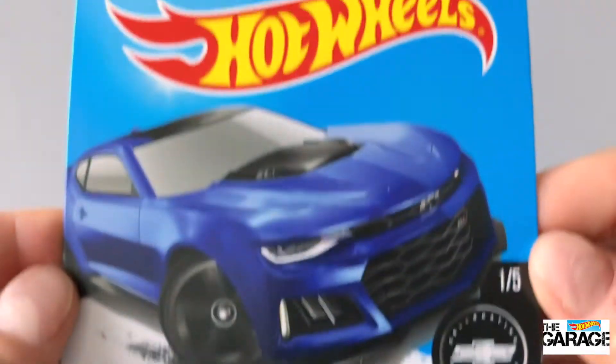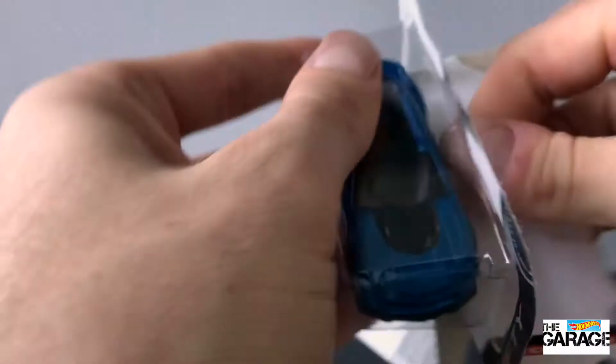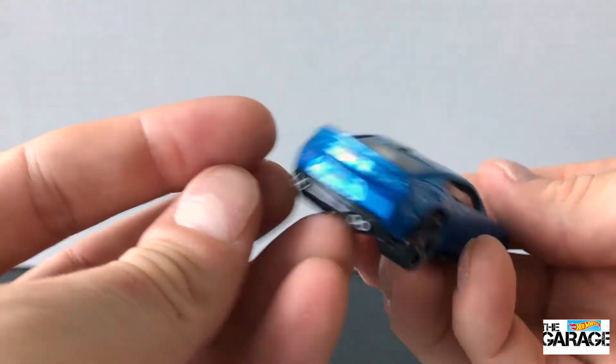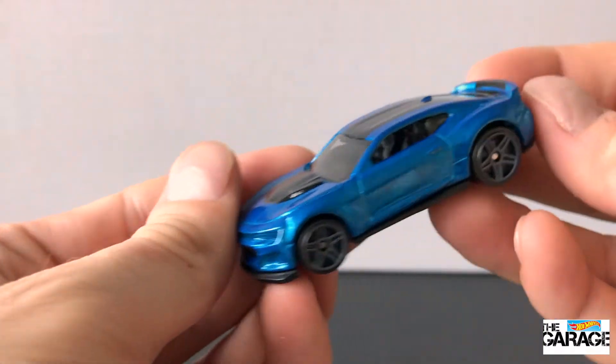Let's rip it straight off the card. It's got that big thick black stripe across the roof, a bit on the hood and a bit on the spoiler at the rear. It's got some nice decals on the front and the back. It actually says ZL1 on the rear, and it's got the Camaro symbol and Hot Wheels on the back.